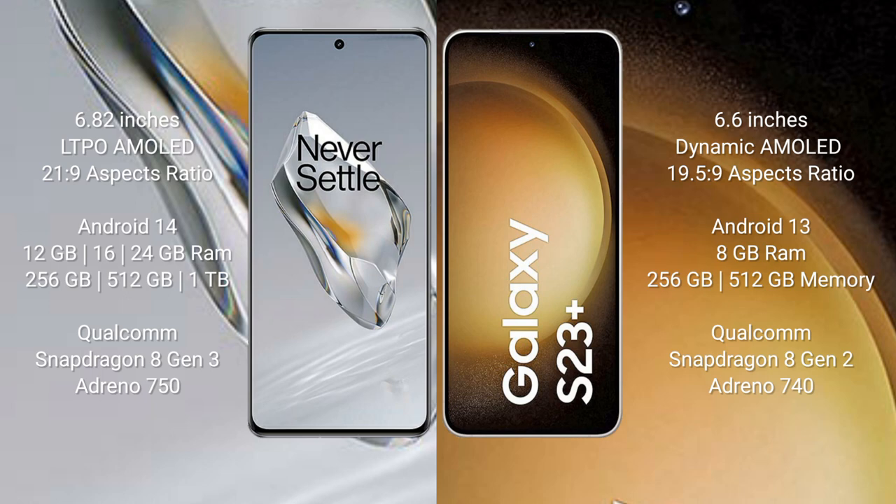The OnePlus 12 runs on the Android 14 operating system. The Samsung Galaxy S23+ runs on the Android 13 operating system. The OnePlus 12 comes with 12GB, 16GB, or 24GB RAM and 256GB, 512GB, or 1TB internal storage.